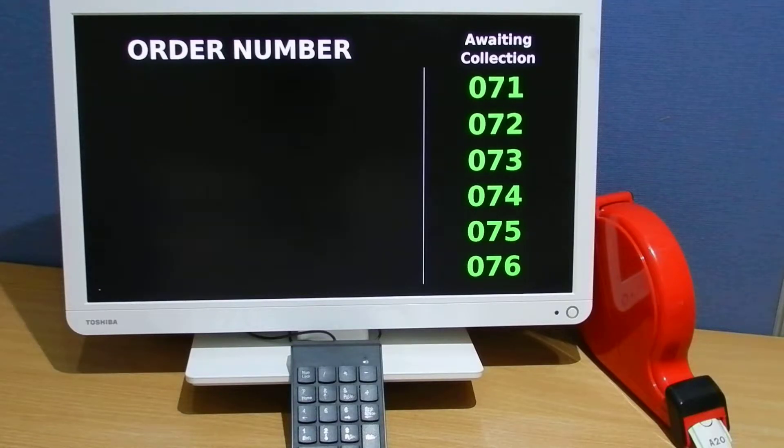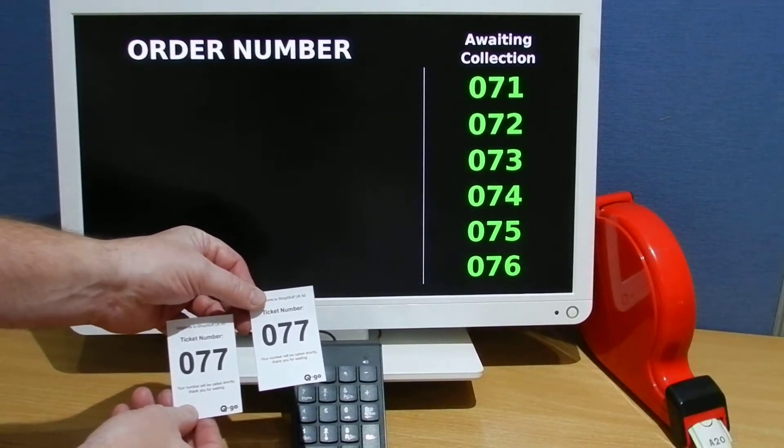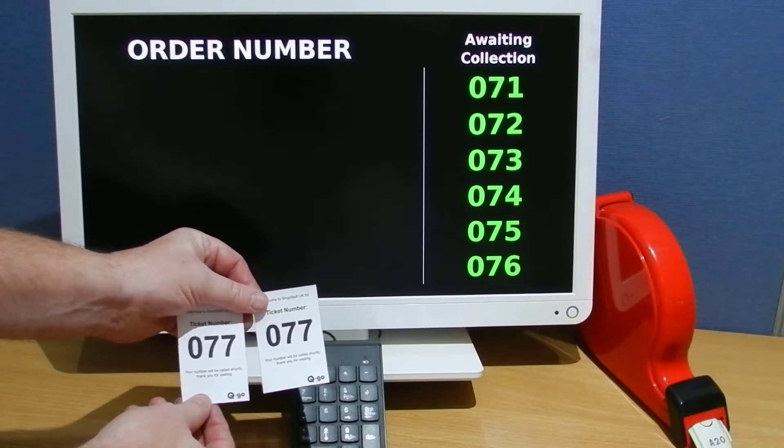So how does the system work? Simply, the customer walks into the pharmacy and hands over his prescription or requests a service such as phlebotomy. The person is given a number and a duplicate number is kept with either the prescription or in a queuing system for the service required.